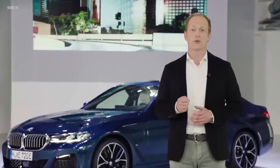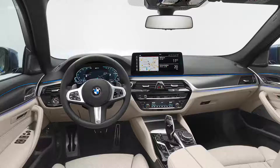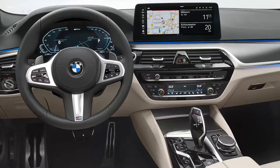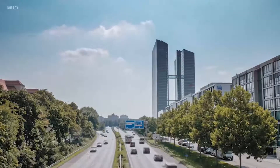The plug-in hybrid version of the new BMW 5 Series brings together both electric mobility and digital — and that even beyond the car itself. With the new BMW eDrive zones, we are using intelligent technology to further improve quality of life in urban areas.